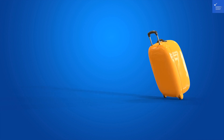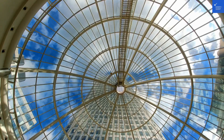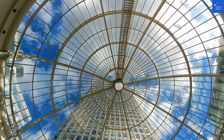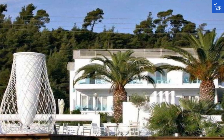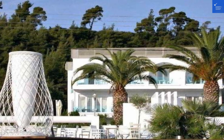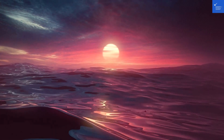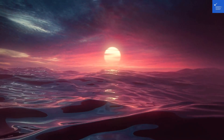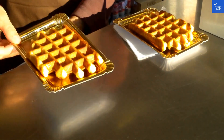Moving on to the bathrooms, they're quite the oasis. With sleek tiles that sparkle brighter than your hopes for a vacation tan, each bathroom features a walk-in shower or a bathtub for those bubble baths after a long day of sunbathing. It's like a spa experience in your own room. Plus, they are stocked with fragrant toiletries that are so nice, you might find yourself contemplating sneaking some home.